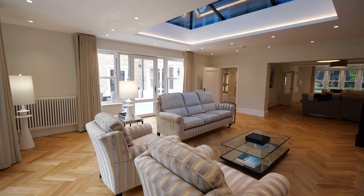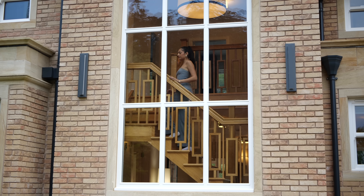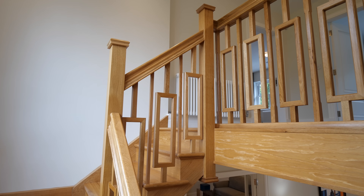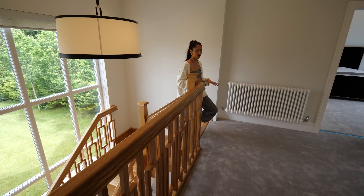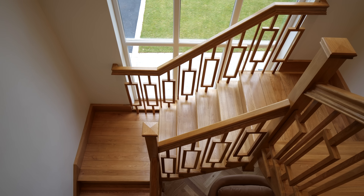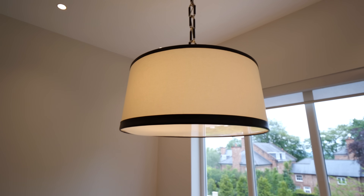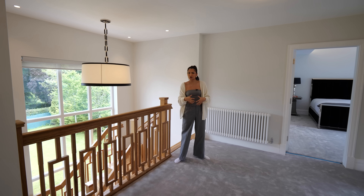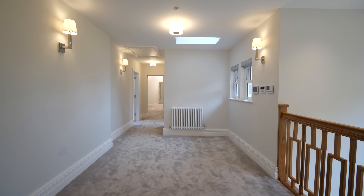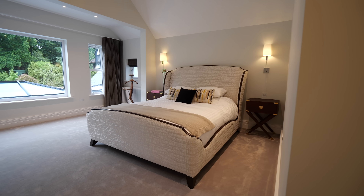Now I'm going to take you upstairs and show you some of the bedrooms. Coming up onto the first floor, we switch from the wood to this really soft velvet carpet from West X. And above the stairs, we have this beautiful pendant light, once again by Ralph Lauren, in soft chocolate leather. Really subtle, and I like the neutral colour palette.